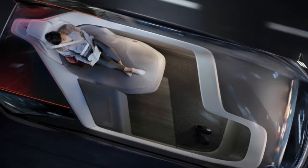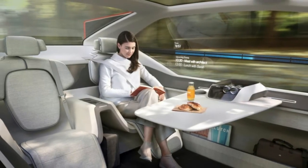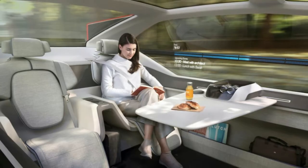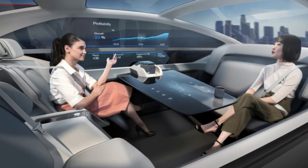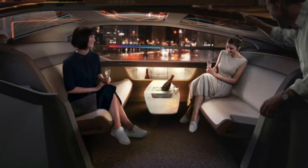Of course, like many fully autonomous concepts, anything approaching a production 360C is well off into the future. So don't expect to be sleeping stretched out in the back of a car anytime soon — unless it's a chauffeur-driven Mercedes-Maybach.